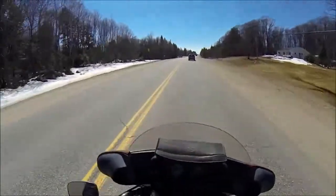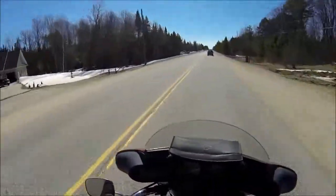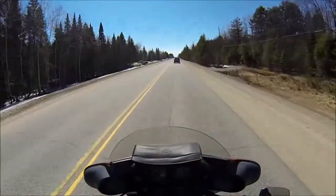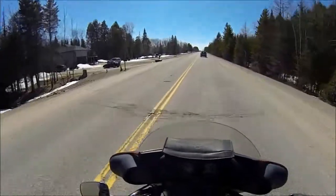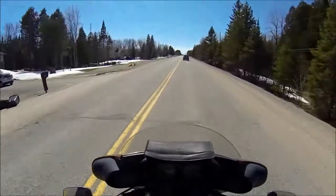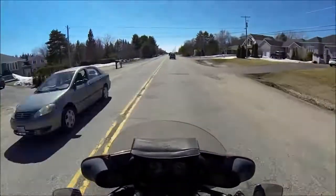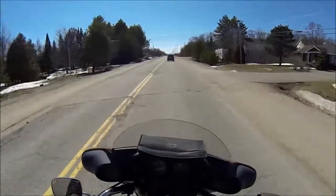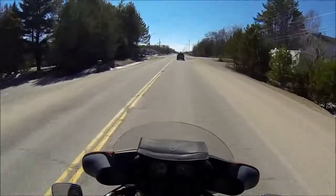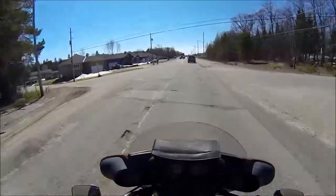The guy going in front of me probably thinks I'm nuts — maybe I'm nuts. Oh, I like that big stone there with their address on it. School bus ahead. Well, I can't believe how nice this is — just the first ride out there — and when I got off the bike it was like I had sea legs.